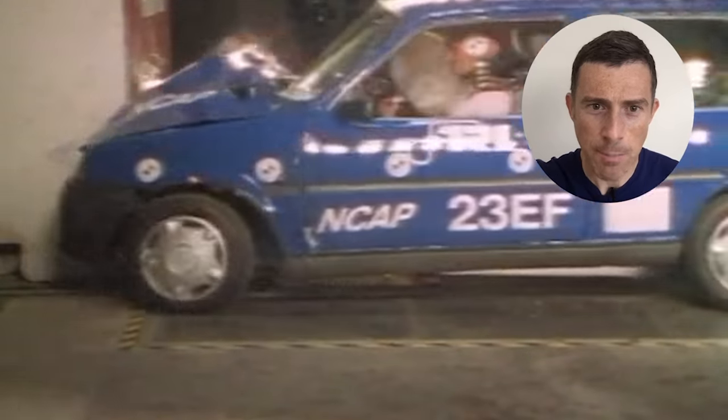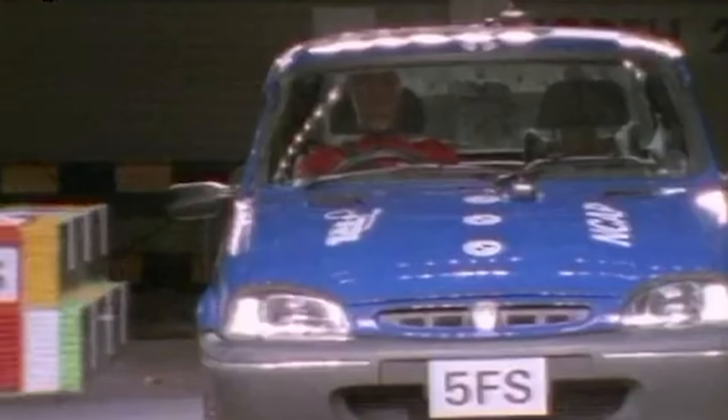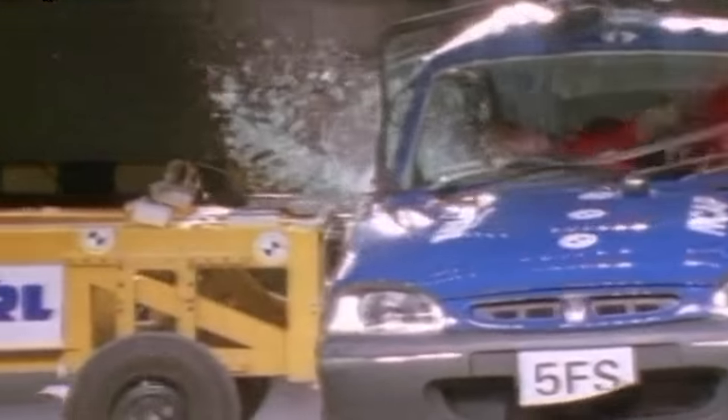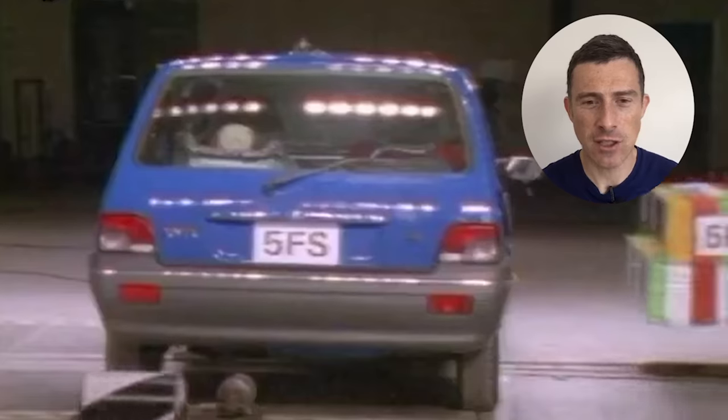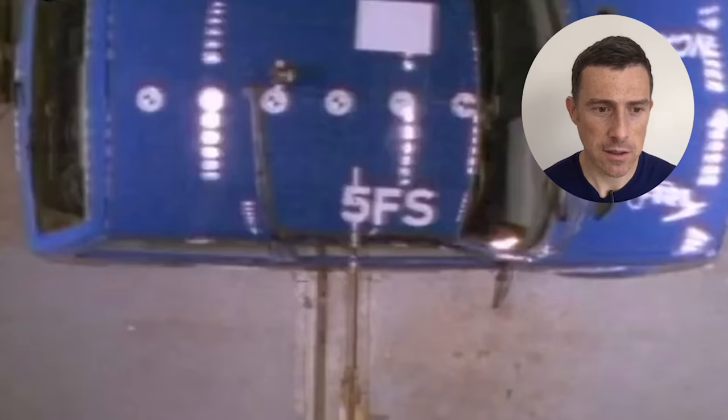Look at the passenger smashing their head off the dash — not as bad as the driver though. Look at it from the top. Look how it just crumples. That engine is just going into the passenger area. Now from the side — a side impact. Watch the windows pop out the side and the windscreen's popped out. This is awful. Basically the car's body is just deforming.